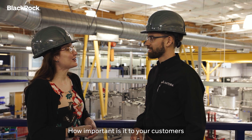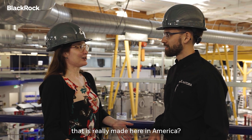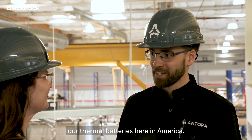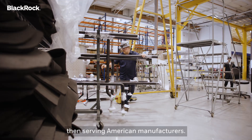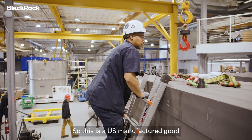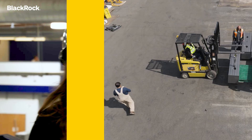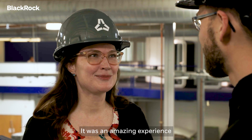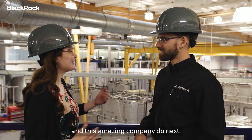How important is it to your customers that you're offering a solution that is really made here in America? We're really proud to be manufacturing our thermal batteries here in America, and we're really excited about the fact that we are then serving American manufacturers. This is a U.S. manufactured good that is making U.S. manufacturers more competitive. Andrew, thank you so much for having me here today. It was an amazing experience to see what you and Antora and this amazing company do.